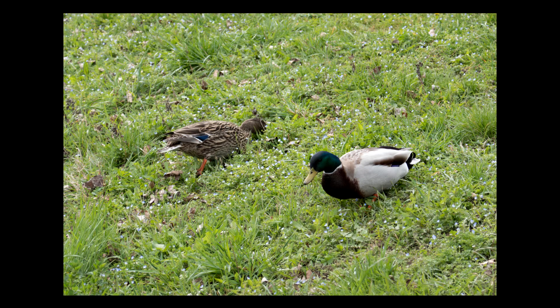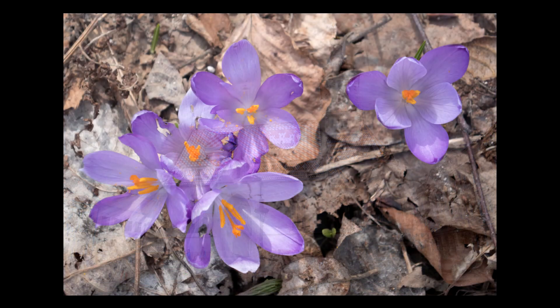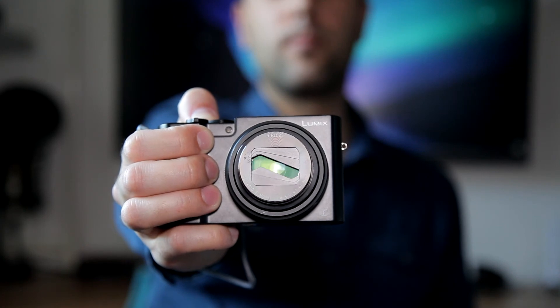This camera uses a relatively big 1-inch sensor. The larger the sensor, the higher the image quality in most cases. The native ISO range goes from ISO 125 up to 12800. Image quality is, as expected, on a very high level — images have a very high level of detail preserved in them. Most similar cameras with a smaller sensor do not have that amount of detail preserved.